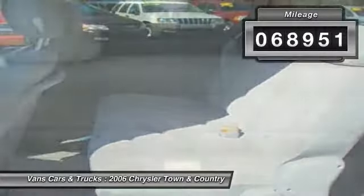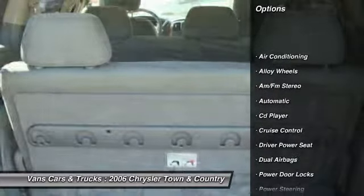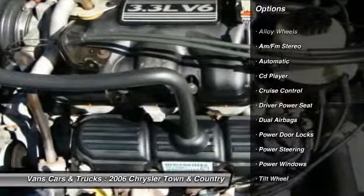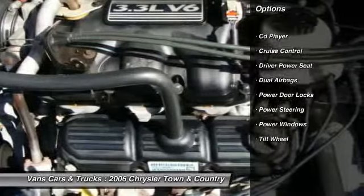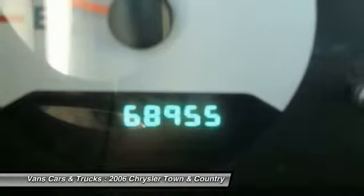Here are some of this vehicle's great options: power steering, alloy wheels, front air conditioning, cruise control, AM-FM stereo radio, power windows, CD player, power door locks, tilt steering wheel, trailer hitch receiver.